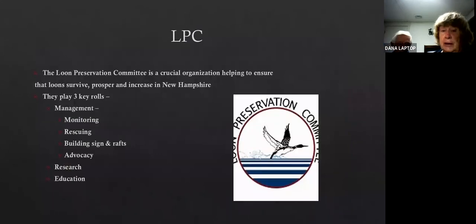The loon preservation committee located in Moultonboro is a crucial organization helping to ensure that loons survive, prosper, and increase. They play key roles: they have a management role where they're monitoring, hiring biologists from around the country to monitor nesting of loons. They rescue loons hurt by boats, lead, or fishing line. They help build signs and put out rafts. They advocate for good practices to protect loons. They're doing a lot of research on climate change and the impacts of various pollutants, and they do a great deal of education.